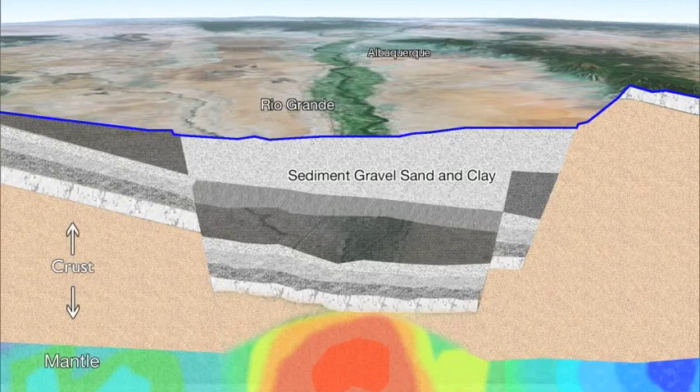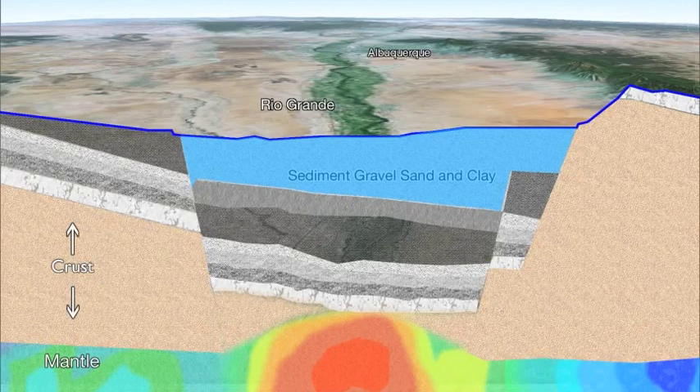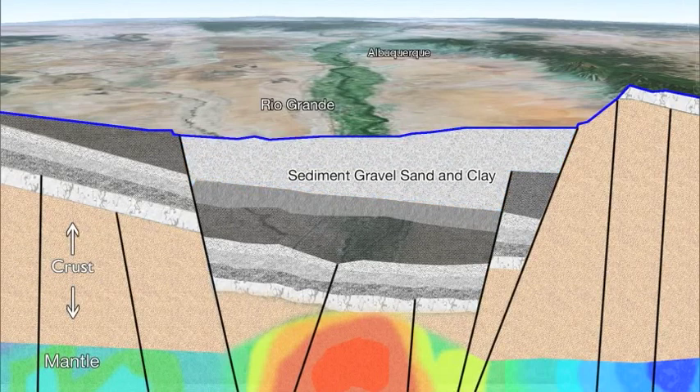In the old days, people thought the Rio Grande Rift was a giant sandbox, with water filling the pores between sand grains all the way down this 10-kilometer-deep sandbox. Now we've learned that faults partition the sandbox into sub-basins, and the movement of fluids up the faults changes the water quality, so only parts of the aquifer are really good sources of groundwater.